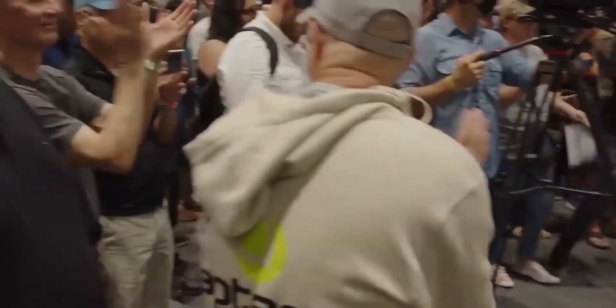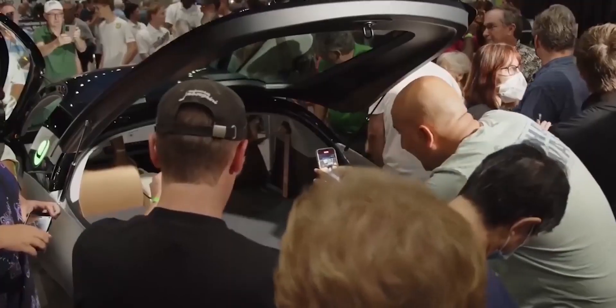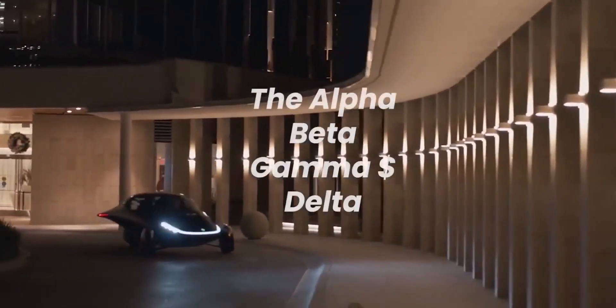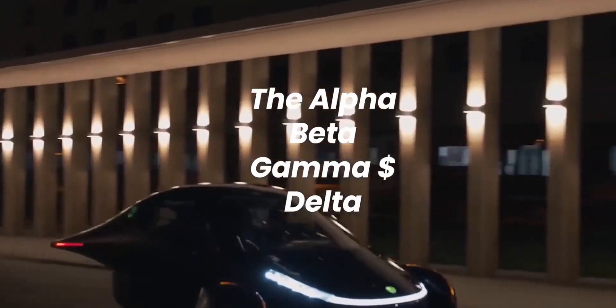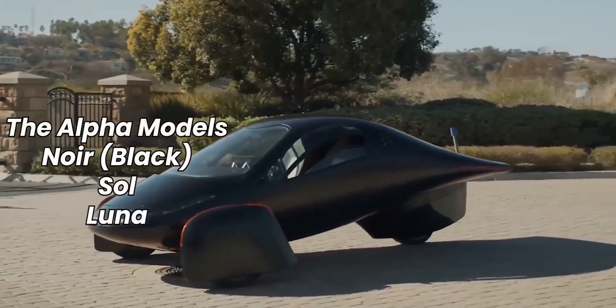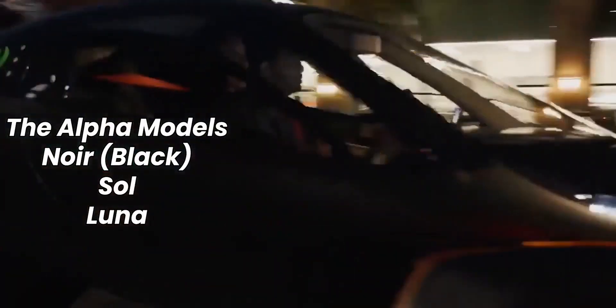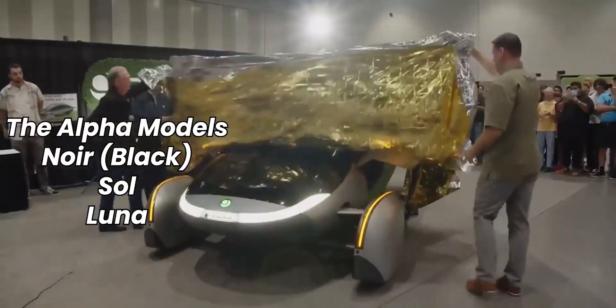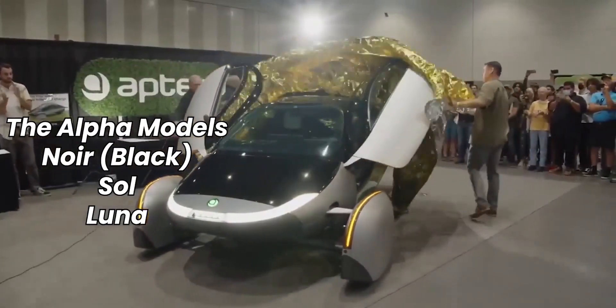Starting with the Alpha model, these phases included early prototypes to validate their basic design and engineering. Following the release of three Alpha models: the first was the NOR, which was predominantly black and got its name from the French word for black. The SA model, predominantly white and named after the Spanish word for sun, was the second Alpha iteration, released in June 2021. The Lunar was the final Alpha model released in 2021, and its name was inspired by humankind's fascination with space travel and technological innovation.